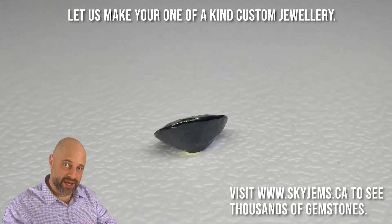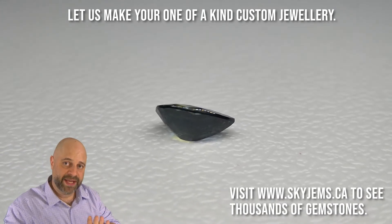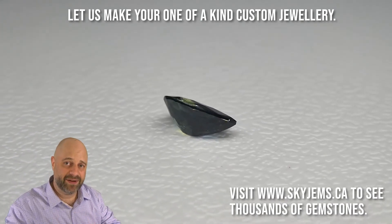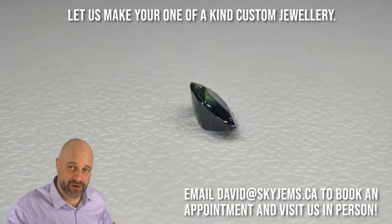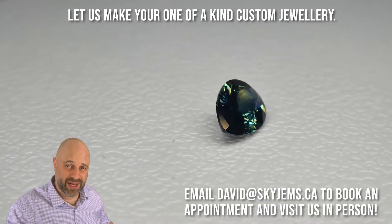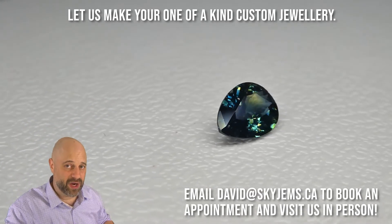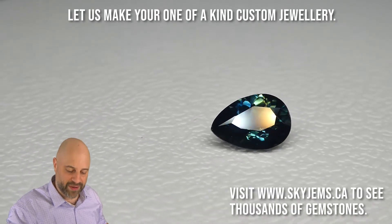1.92 carats, beautiful pear-shaped unheated sapphire from Nigeria. This has that lovely teal blue color that people are just going so crazy over lately. I'm really happy to see this kind of color become popular because it really sets up very, very well. And we do get to make beautiful, beautiful jewelry with it.